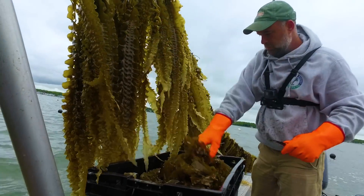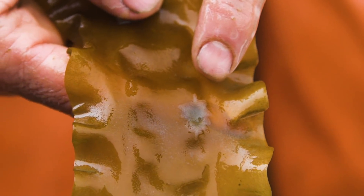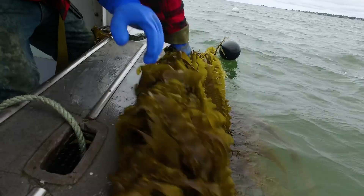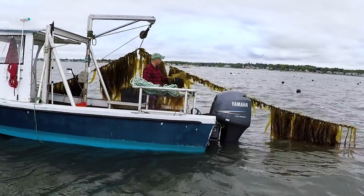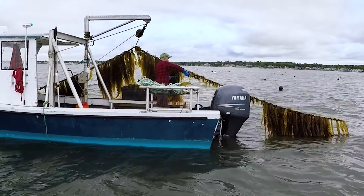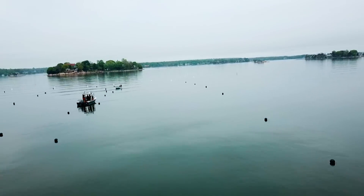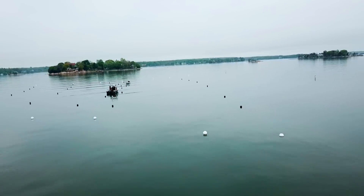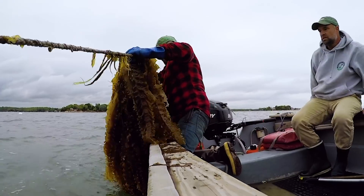We harvest the kelp in the spring season, before all the other competing species arrive — the epiphytes, sea squirts, all these different things that attack the kelp as water temperatures increase and the oceans essentially wake up. It doesn't render it completely useless — you could still use it for fertilizer — but it does mean it's not pretty enough for people to consume. But this is a good thing: we're creating a foundation for the ecosystem for everything to come eat, hide, and thrive.